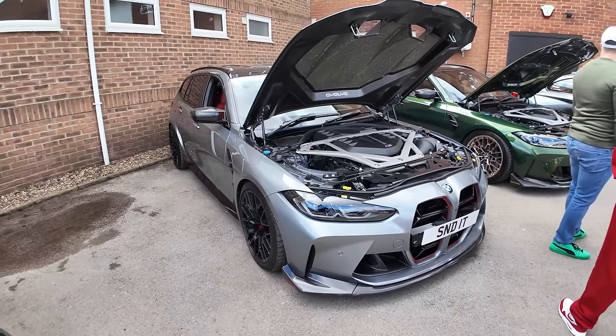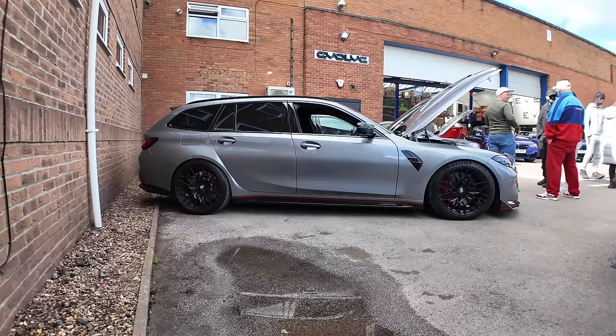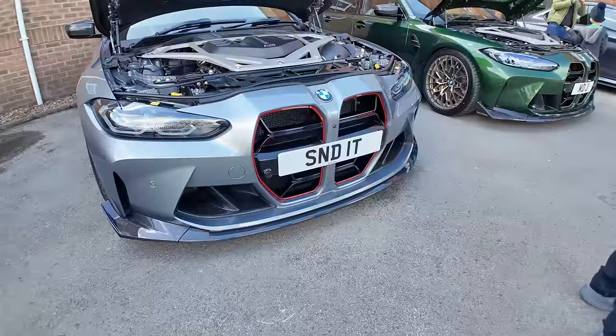Just taking a look through the courtyard where they've parked a few of their own cars as well as a few customer cars — some really spicy things here. First thing that's caught my eye is Evolve's very own G81 M3 Touring, done in a CSL style. It's very, very cool — I've seen this car numerous times but I have to get it onto the channel. It's just lovely, and the 'Send It' number plate — very cool.